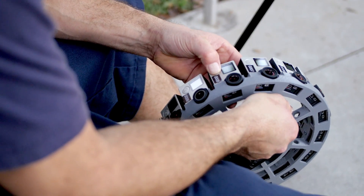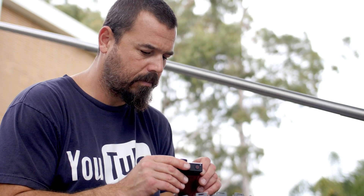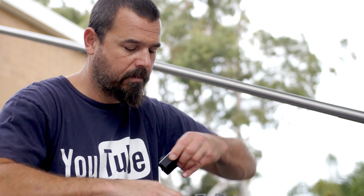So here we have a 3D-printed rig which holds 16 GoPros, and the 16 GoPros represent the left and right eye, which gives you 3D stereoscopic vision.